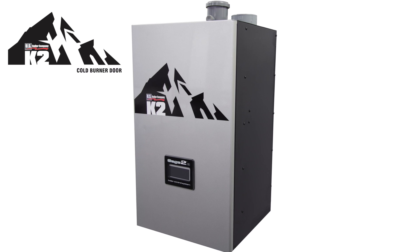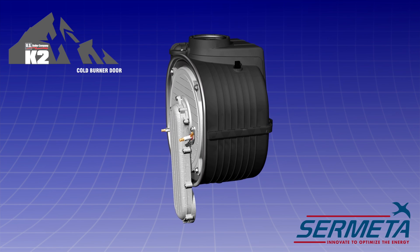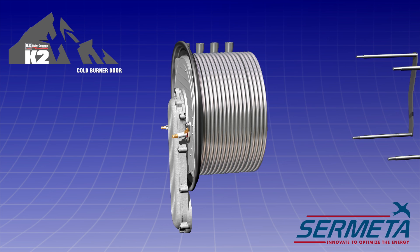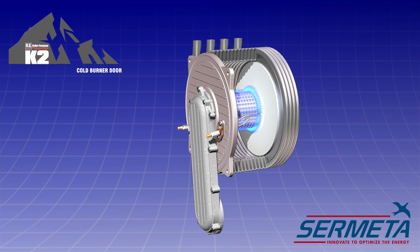The K2 boiler by U.S. Boiler Company includes a cold burner door that increases safety, helps for faster startups, and conserves energy. This innovation is an integral part of the Cermetta water tube heat exchanger, with its rich history of easy service and performance reliability.